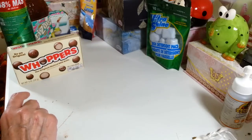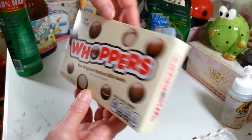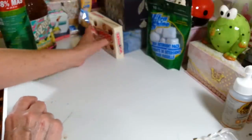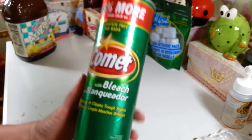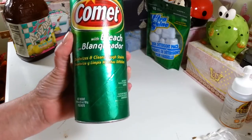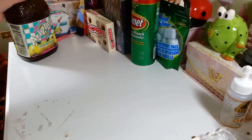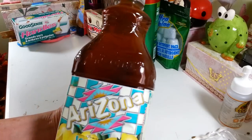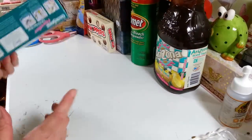I bought a box of these last week and picked up another one this week just for me because I absolutely love them. Every few years I get in the mood for these and now they seem to be right on the end display saying 'buy me' every time I go to Dollar Tree. I also got a one-pound-nine-ounce container of Comet with bleach — love using this in my bathroom sink. My other one was just about gone. Then I picked up another bottle of Arizona iced tea, lemon flavor — 59 fluid ounces, a great deal for a dollar.